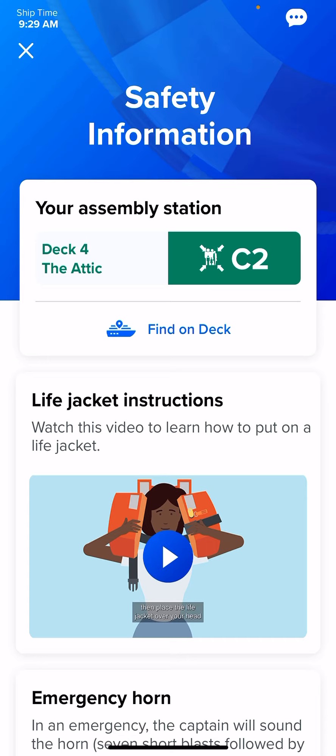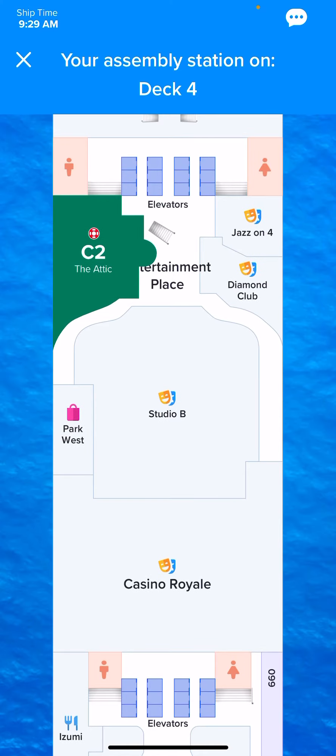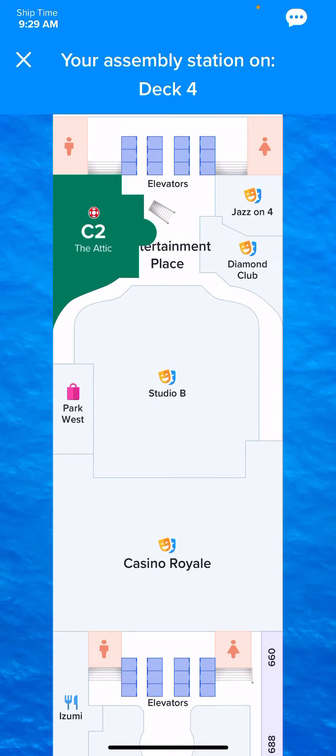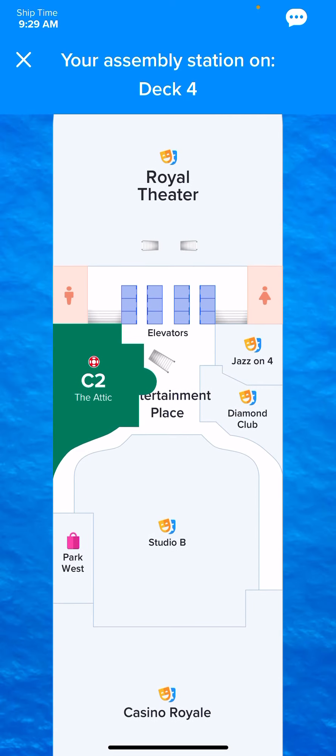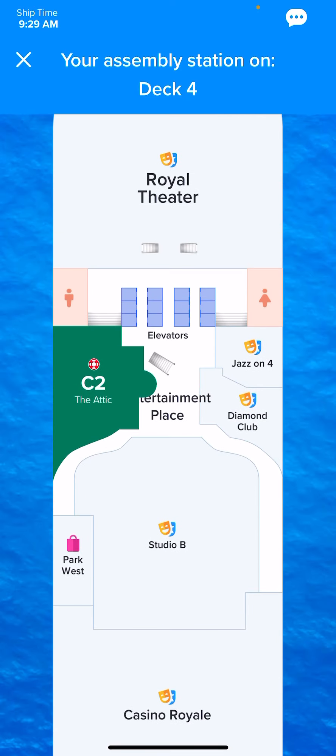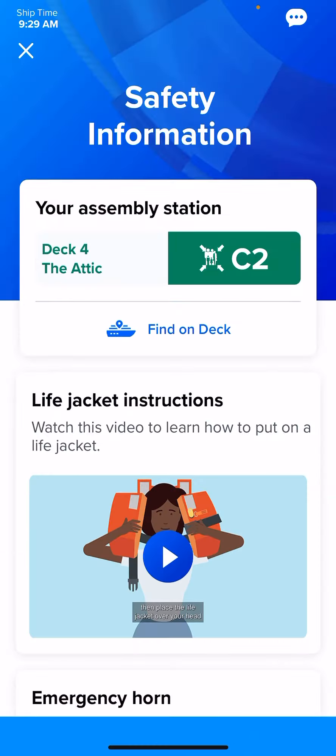Once those two things are completed, you can go to your muster station listed at the top. This will be different depending on which cabin and which ship you are in. Ours is on deck four, the atrium. If you want to find this location, hit Find on Deck and it has it highlighted. After watching those videos — or once we board, since we already watched it prior — we just go straight there. They ask for your name and room number, and check you off the list. That's it.